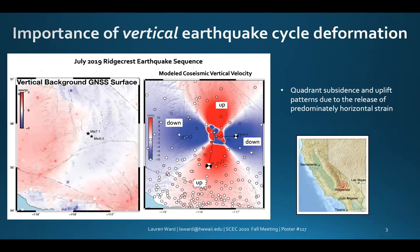We also consider inter-seismic background rates for the region prior to the Ridgecrest earthquake sequence using an interpolation of minus vertical velocities. A key observation here is that the Ridgecrest vertical velocity field is predominantly in the opposite direction of background deformation prior to the earthquake.